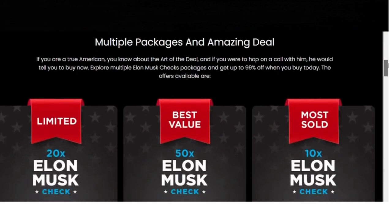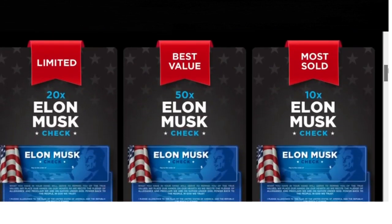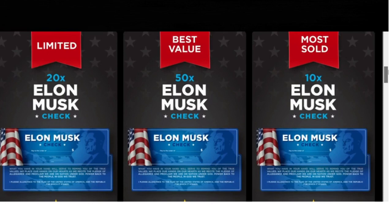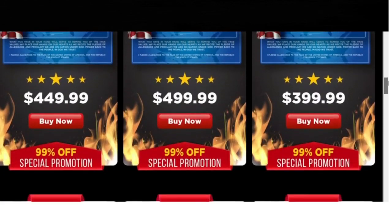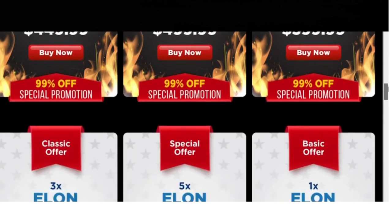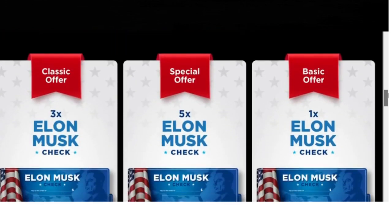Now, onto the product itself. Is it worth buying? In my opinion, yes. This is a rare and commemorative edition that will probably only be available for a short time. Plus, who wouldn't want a piece of the vision of one of the most innovative entrepreneurs of our time?